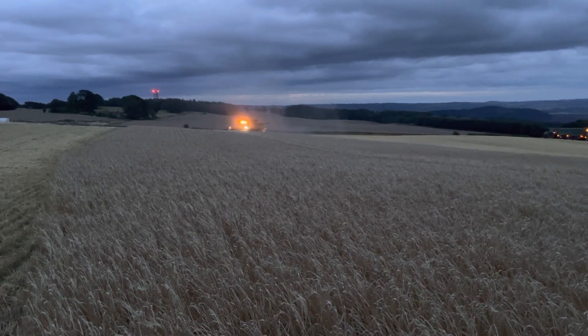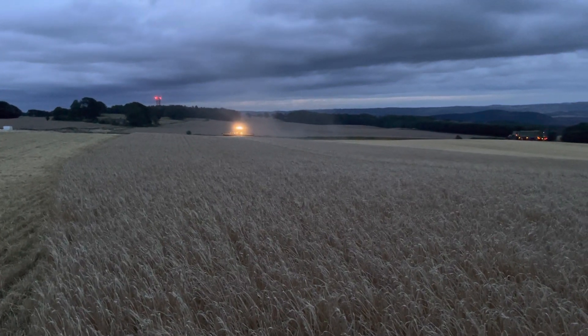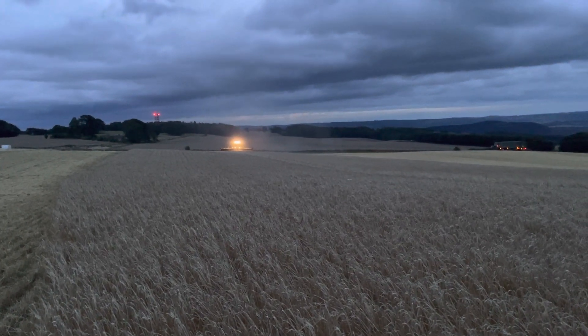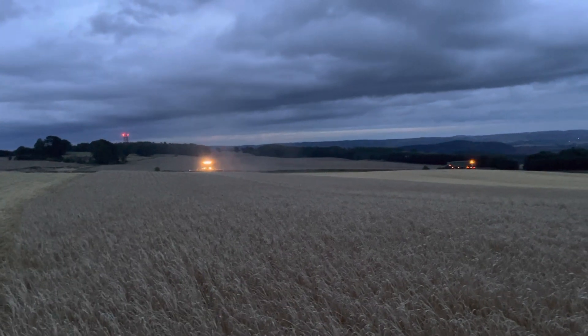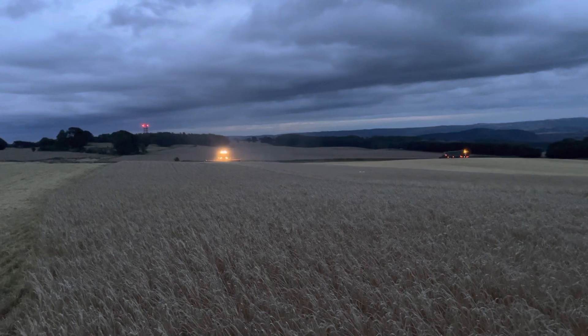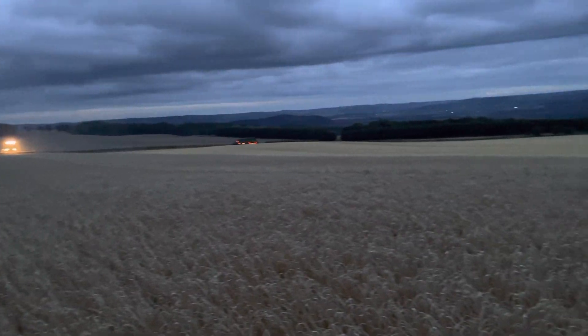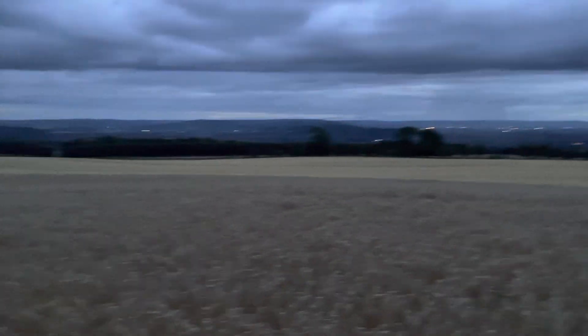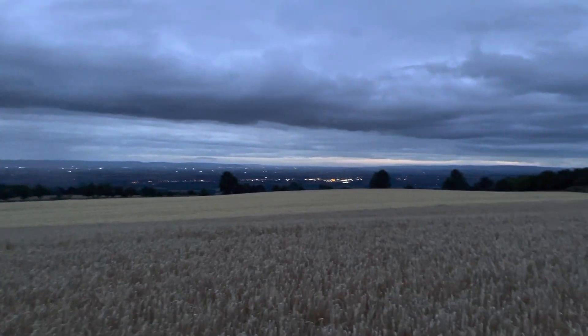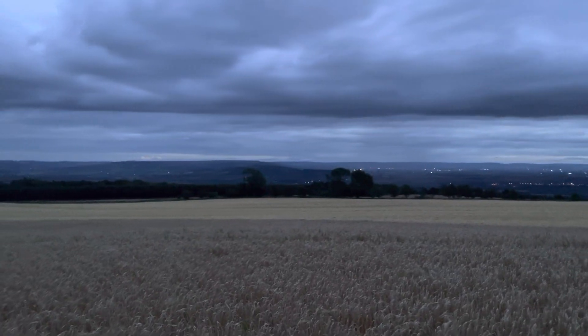I don't know how much longer we'll be able to keep going — it's quarter to nine. We'll probably have to stop fairly soon, but we'll see. I think Tim's probably trying to get this little field done — 10 hectare field here, about 25 acres, overlooking Tewkesbury in that direction, with Cheltenham just tucked in behind the hill there.